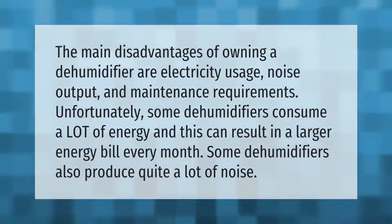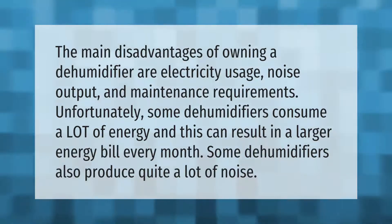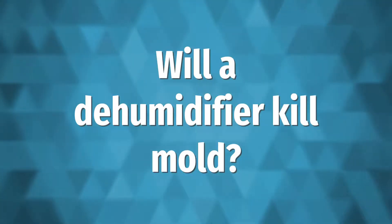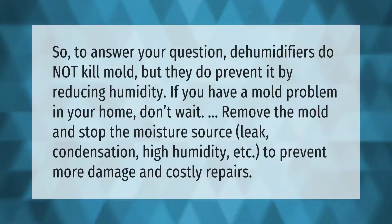The main disadvantages of owning a dehumidifier are electricity usage, noise output, and maintenance requirements. Unfortunately, some dehumidifiers consume a lot of energy, and this can result in a larger energy bill every month. Some dehumidifiers also produce quite a lot of noise.